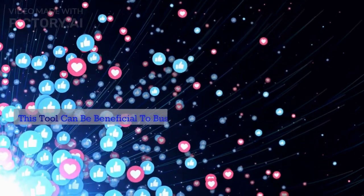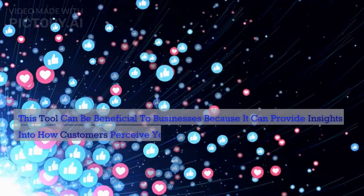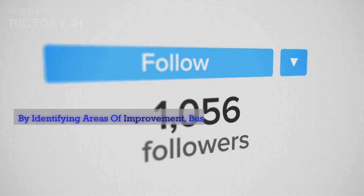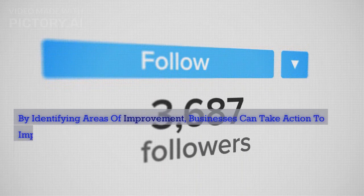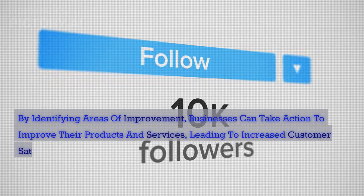This tool can be beneficial to businesses because it can provide insights into how customers perceive your business. By identifying areas of improvement, businesses can take action to improve their products and services, leading to increased customer satisfaction and loyalty.